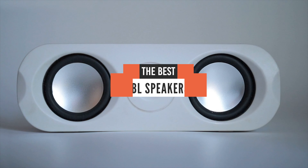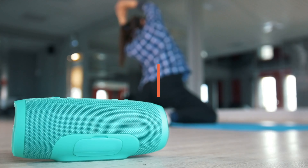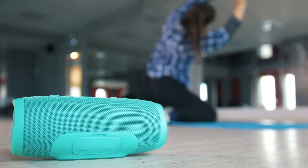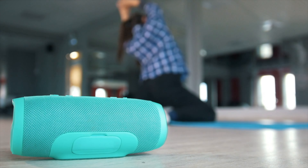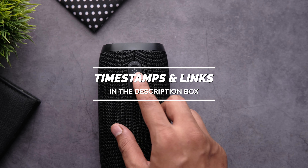Hello everyone! Today we will take a look at the best JBL speakers in the market for 2021. I made this list based on my personal opinion and I will try to help you find the right one for your needs. To see the most up-to-date prices and find out more information about these speakers, you can check out the links in the description below.